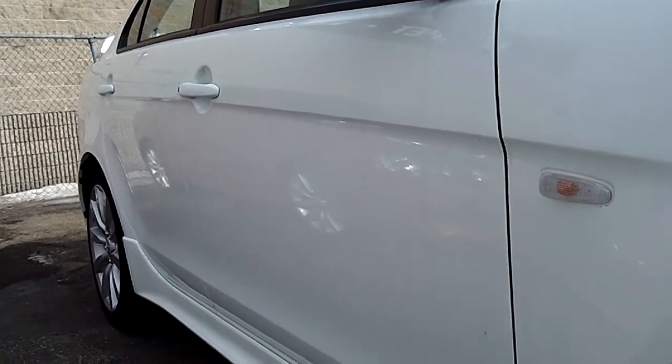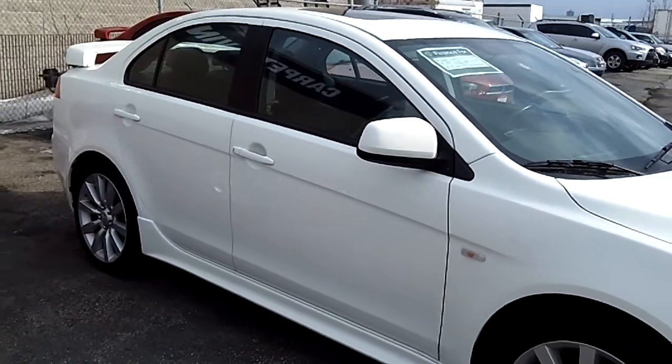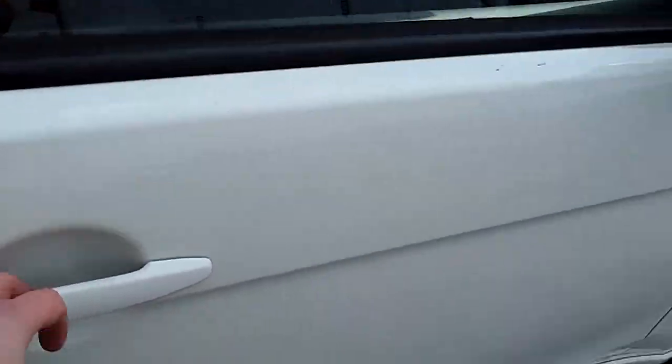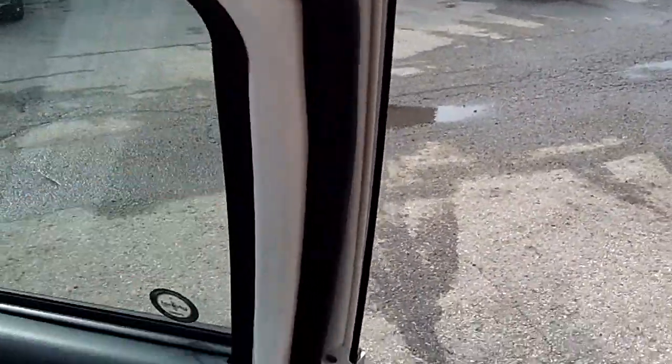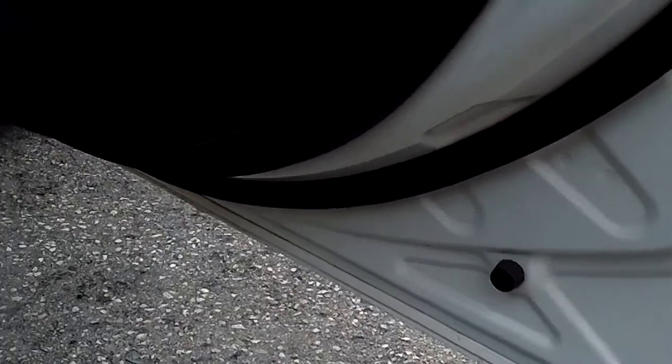Along the belt line you can see there's no door dings or scratches. The lower skirting is in nice shape as well — no boot marks or damage from the winter. Door seals are nice and tight, and the lower door seam shows no rust or corrosion.